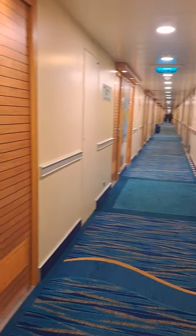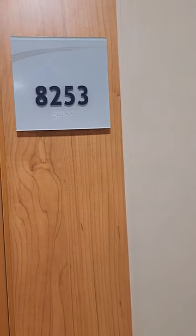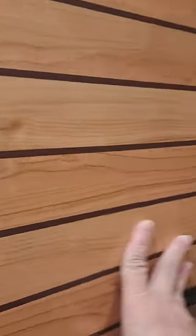I wanted to do a quick video to show that I am on the ship Carnival Radiance out of Long Beach. This is my room right here, room 8253, and let's go in and take a little look.